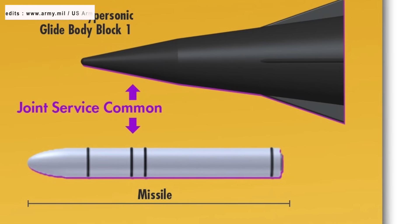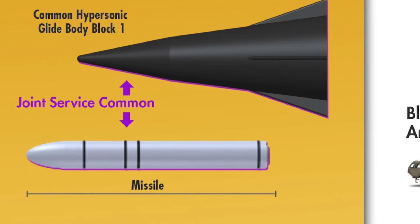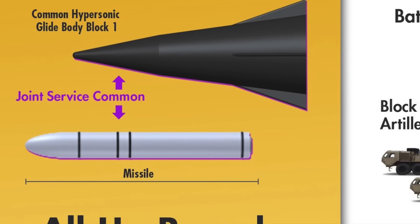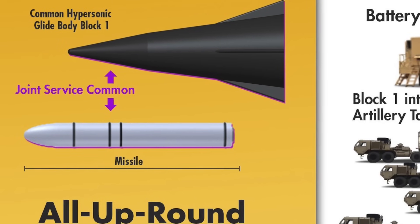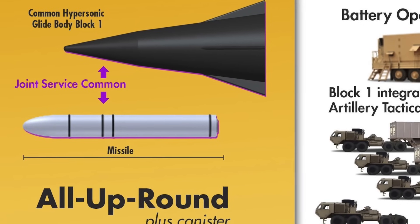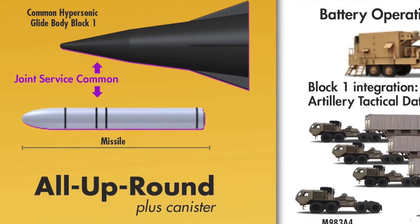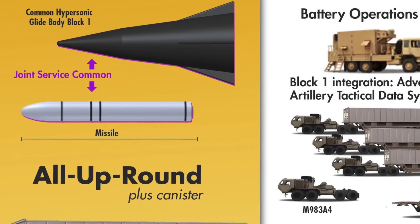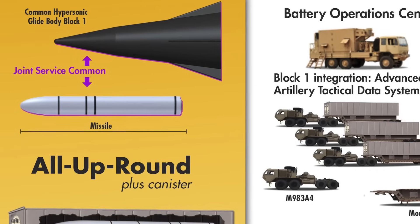The US Department of Defense has been developing the C-HGB to serve as the base of its offensive hypersonic missile, to be used by the Army and Navy. The Navy was put in charge of developing the C-HGB. Its design is based on the previously developed Alternate Reentry System, tested in the early 2010s as part of the Army's Advanced Hypersonic Weapon Program, which itself was based on the Sandia Winged Energetic Reentry Vehicle Experiment prototype developed by Sandia National Laboratories in the 1980s.